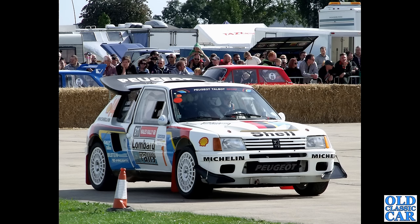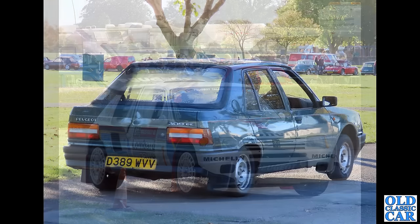Another 205 T16 photo — this was at Sywell, the same place I photographed that lovely little estate. This was about to be demonstrated on the runway there. I had hoped to include a few more pre-war Peugeots in this collection — the 202, the 302 with the headlamps hidden behind the grille — but maybe that'll be for a future video.